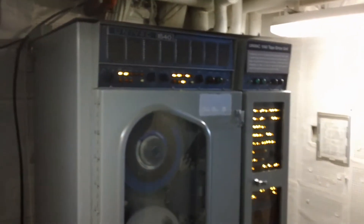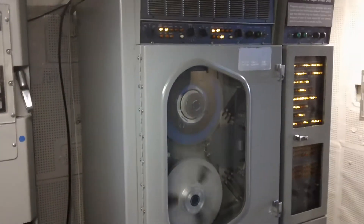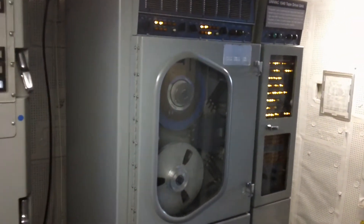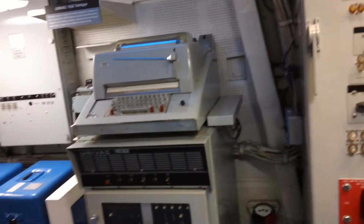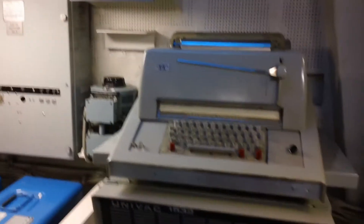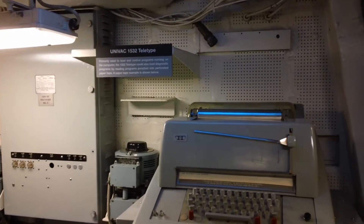A reminder: if I only use this part of the video in one of my old computing groups, this is aboard a naval vessel. I keep forgetting the name of this ship — I'm here in San Diego and the name keeps escaping me. Here's another Univac 1532 teletype, primarily used to load and control programs running on the computer.